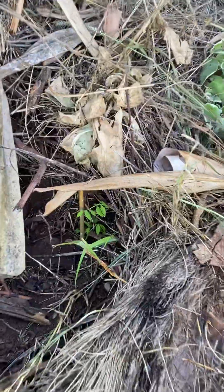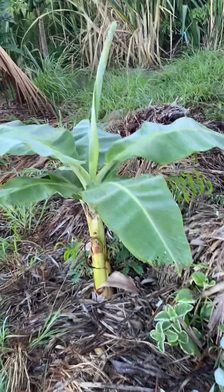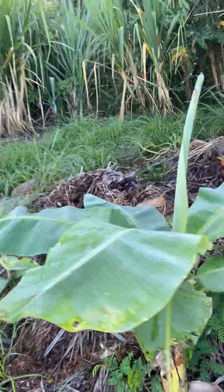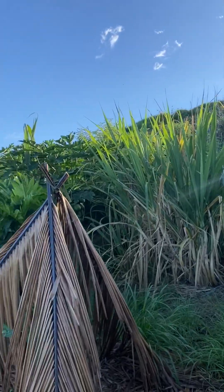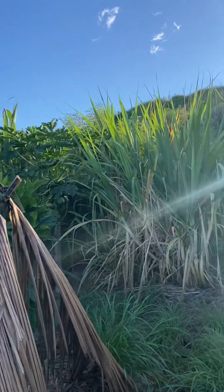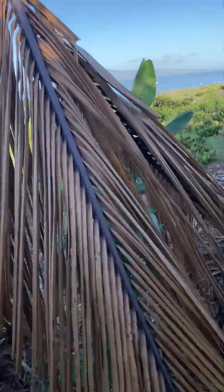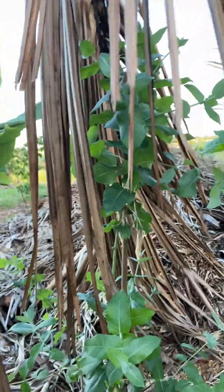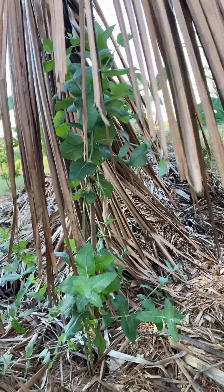This is called katuk — you can look that one up. This is Okinawan spinach — ground cover, edible leaves like spinach. Dwarf apple banana. You can see all the sugarcane. There's a lychee back there. Nice papayas back here. Papaya, ulu. This is a rainbow eucalyptus — not edible, but I just had to have one.